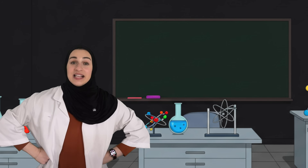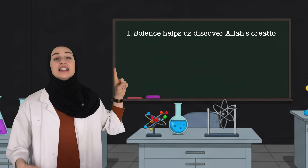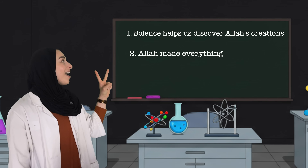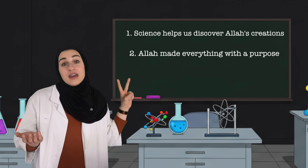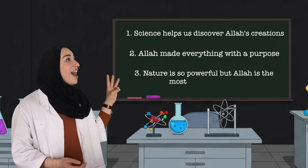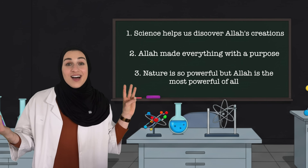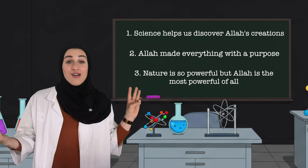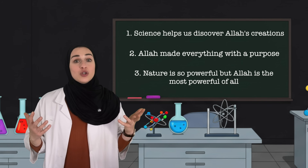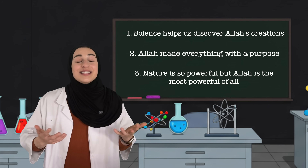So what did the science experiment teach us? It taught us: one, science helps us discover Allah's creation. Two, Allah made everything with a purpose, even the things we can't see. And three, nature is so powerful, but Allah is the most powerful of all because he created it. So next time you see something in nature that is so powerful, like thunder or rain, you can say Subhanallah.